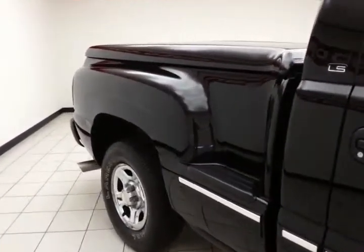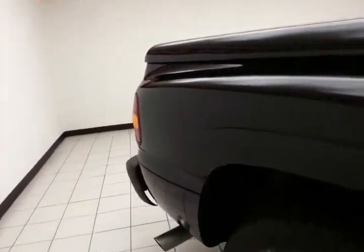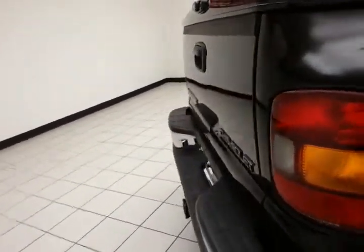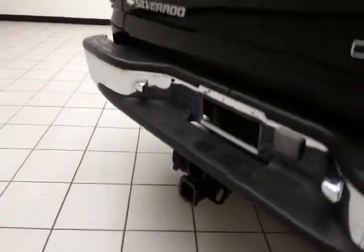Sports side box with hard fiberglass tonneau cover — very clean, as you can see, no dents or dings in the body, so the truck has obviously been very well maintained. Hitch and wiring.